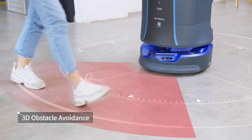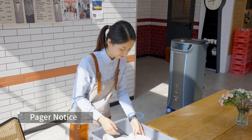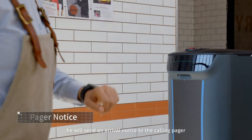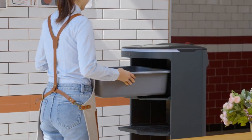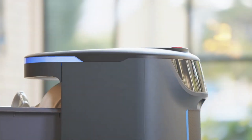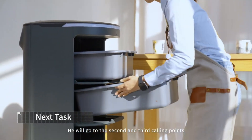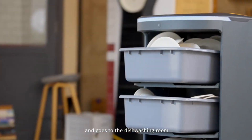It navigates complex terrain automatically, avoiding obstacles and delivering orders properly. Its paging capability lets you call and assign tasks to the robot anytime. Advanced AI and sound tracking allow Holobot to respond to voice instructions and gestures. Holobot is a delivery robot and friend — it smiles at clients, plays music, and jokes.